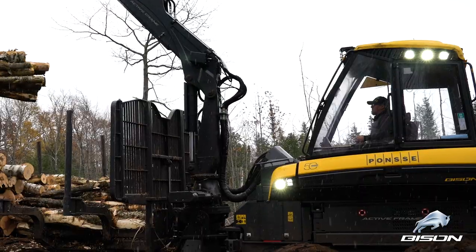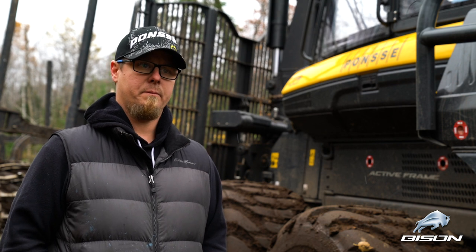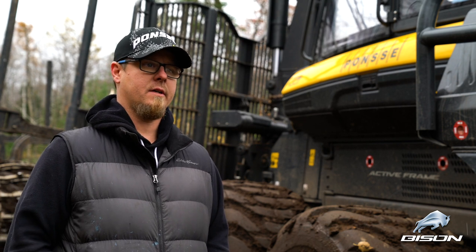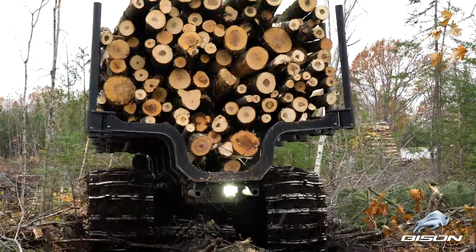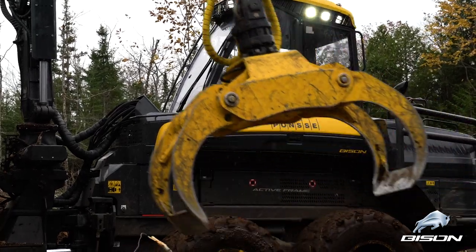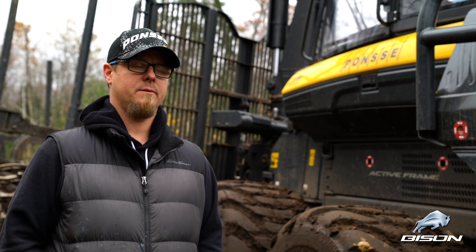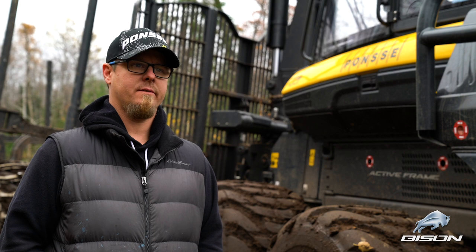You can tell right away when you climb into the cab of this thing that they've put a lot of thought into the operator. The seat is a huge thing — how adjustable everything in the cab is, the comfort is second to none. It has been a dream to operate this machine. You can tell that Ponsse has put a lot of effort into the guy who spends the day inside of it.